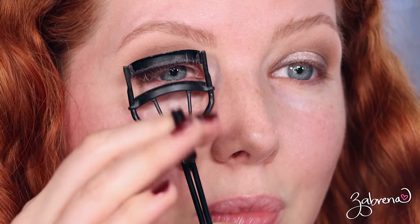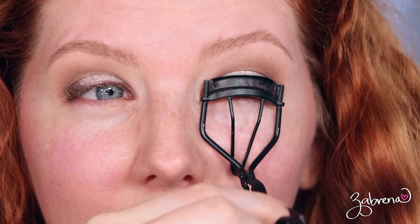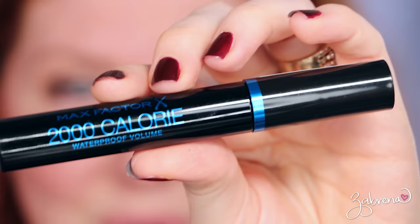It just goes to show you: even if you feel like you have no experience, if you have a business or an idea, you can do it. If they can do it, you can do it. One of my most favorite makeup products that I fondly remember from the 90s was Max Factor's 2000 Calorie Mascara.